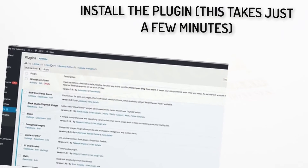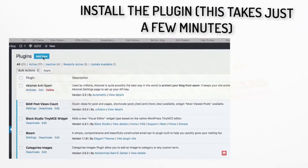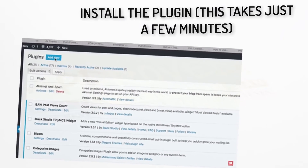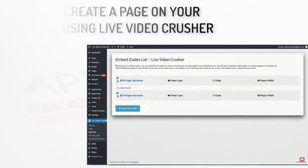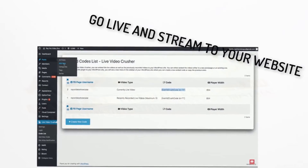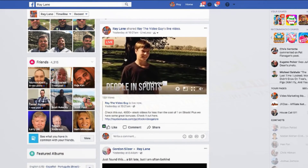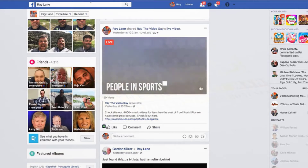To get started with Live Video Crusher, you simply install the plugin to any WordPress site, which takes just a few minutes and it's just like installing any other WordPress plugin. Then you create a page on your website using Live Video Crusher that will display your Facebook live stream in simulcast. In other words, your live stream will be showing on Facebook and on your newly created website page.